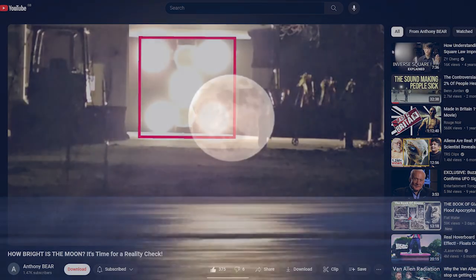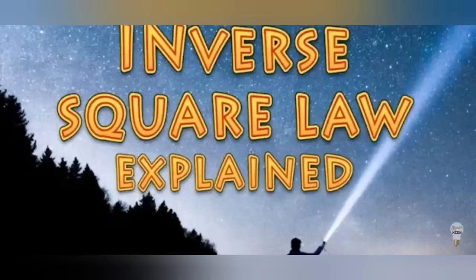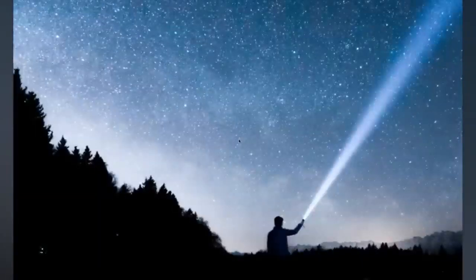Let's have fun with the moon again and do the inverse square law, make it real easy to understand. Have you ever walked around in the dark with a torch and discovered that if you shine the torch close to your feet, the ground appears quite bright? But as soon as you shine your torch at a further distance, the amount of light that you get is significantly less.